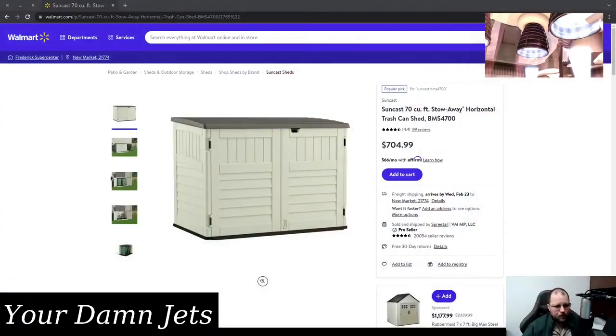I can show you the trash shed that I bought. It's a Suncast 70 cubic feet Stowaway horizontal trashcan shed — you have the model number there. That price in my mind is outrageous. I paid less than half that price. It was in the summer of 2017 that I bought the shed. This is way too expensive. I'm satisfied with the shed, but I think if I had seen it at this price I would have said no.